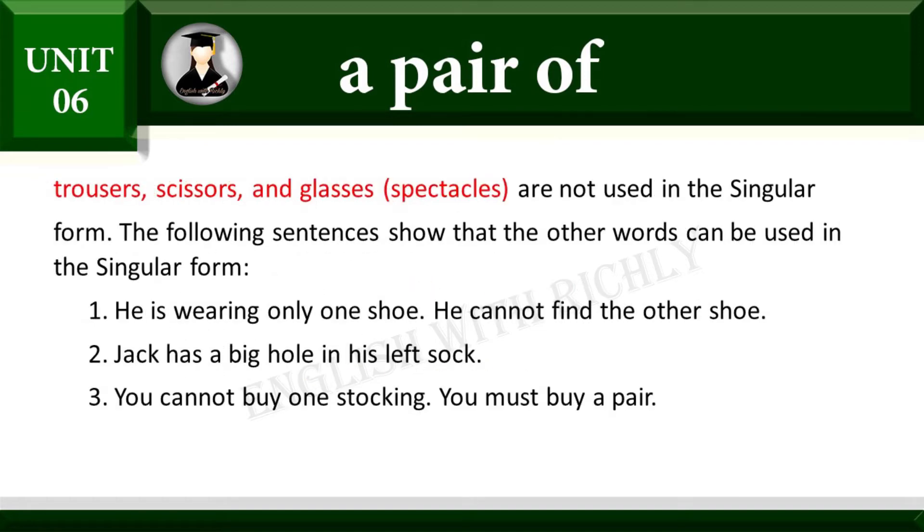Trousers, scissors, and glasses/spectacles are not used in the singular form.